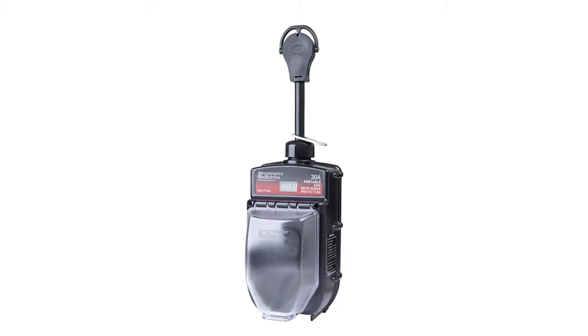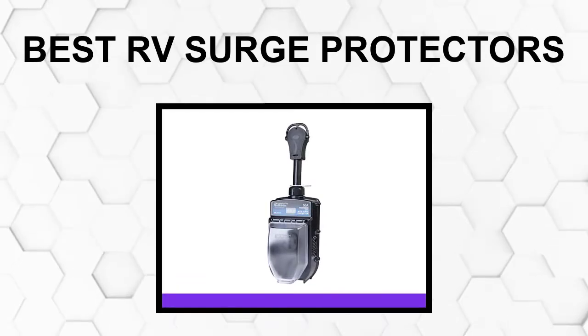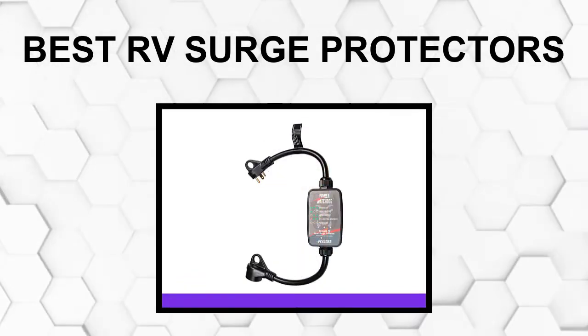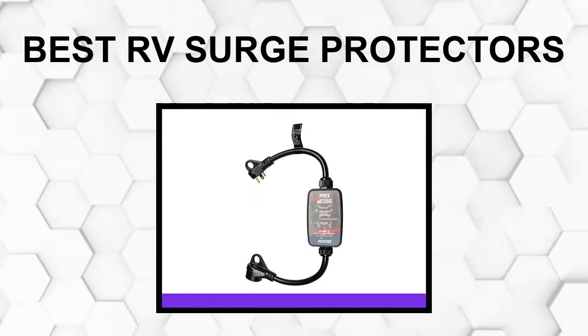Are you looking for the best RV surge protectors? In this video we will break down the top six RV surge protectors on the market. We have included links in the description for each product mentioned, so make sure you check those out to see which one is in your budget range.